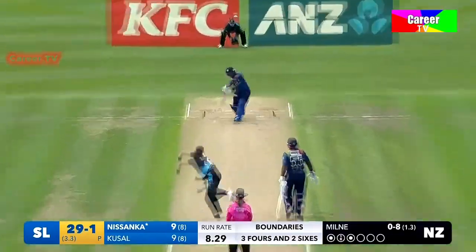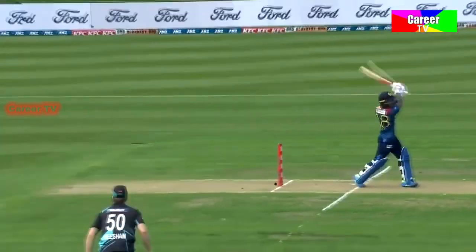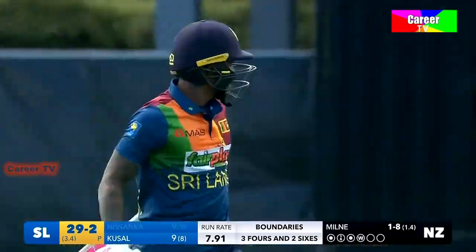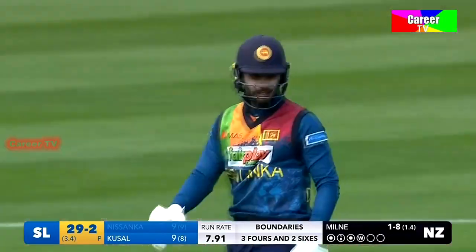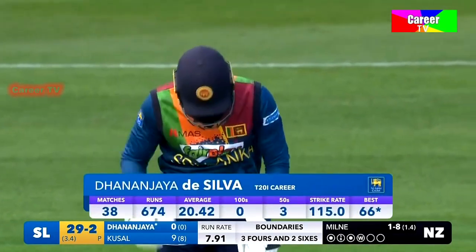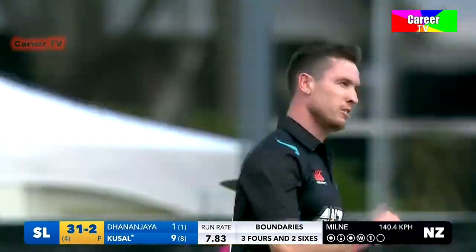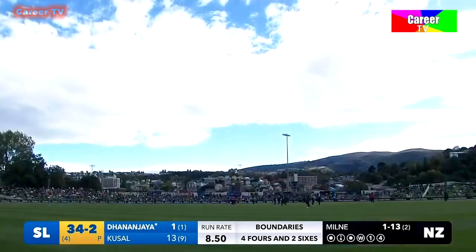He's gone straight up, gone down to third, catch taken — Milne picks up his first. Nusanka's stay at the crease is short. It just started to die on him. Still going to work onto the leg side. Sri Lanka have lost both their openers in the first 3.4 overs. Danijada Silva — good player, high score of 66 not out. There's a bit of glove and it's going to run away for four. Boundary to finish the fourth over. Sri Lanka 34 for two.